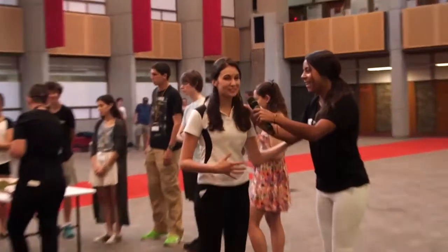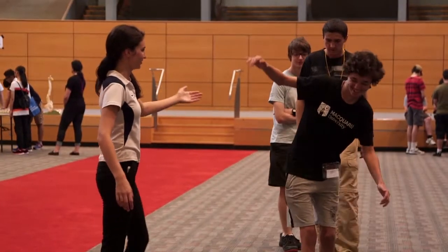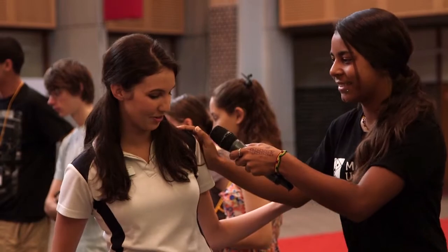Could you tell me a little bit about what we're doing here today? So my name is Ash and I'm a final year chiropractic student in the Masters of Chiropractic here at Macquarie. And so what we're doing is we're just teaching the students a little bit more about what chiropractic is, like what we're doing with you on the balance board.